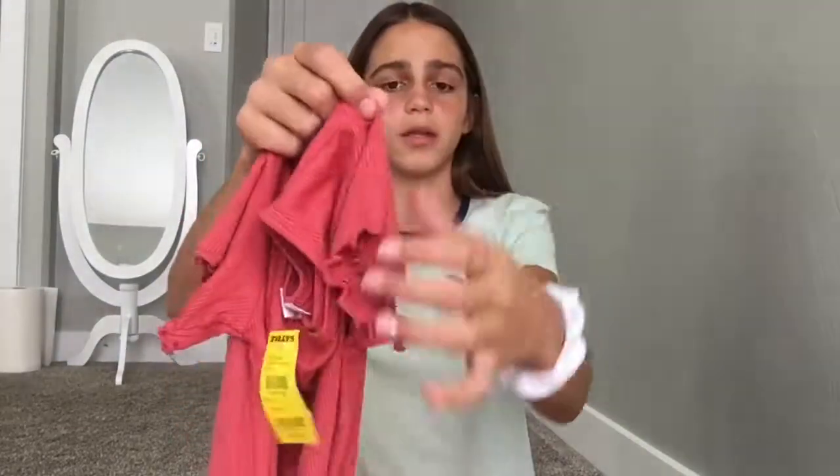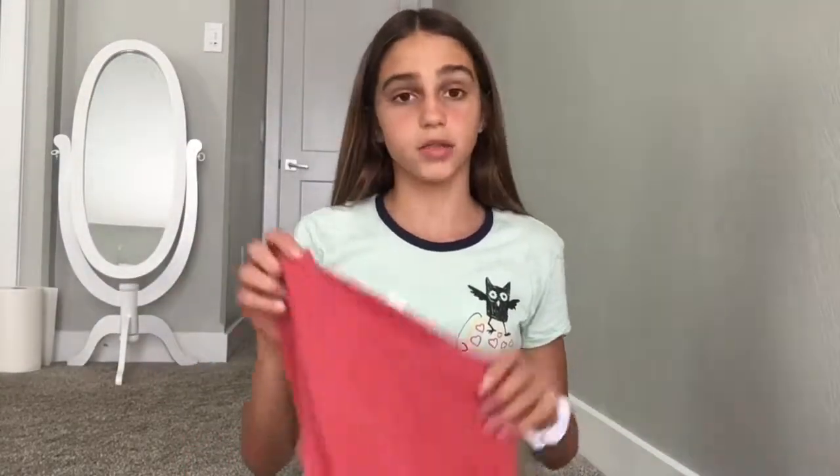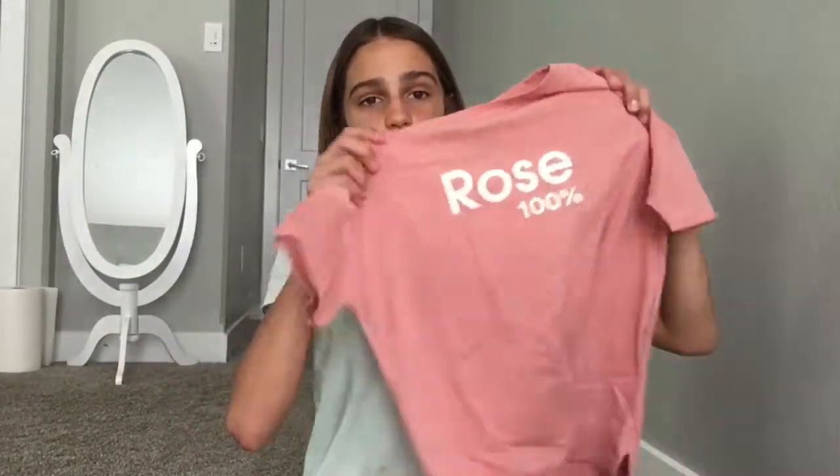From Tilly's I got this shirt — it has little ruffles on the ends and I love it so much; it was $10. The next shirt I got from Zara says 'Rose 100%' and it also has slits on the sides. I think it's super cute.